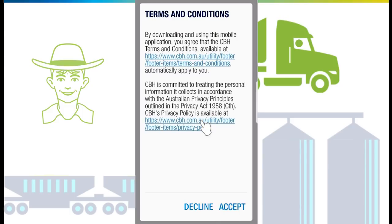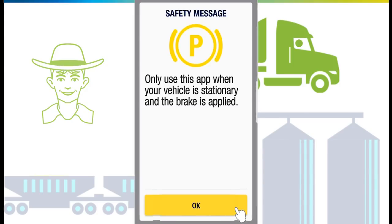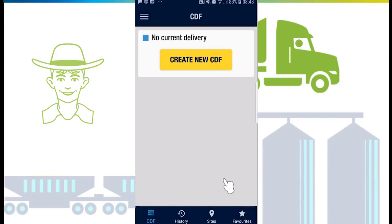Review the terms and conditions and tap accept. Review the safety message and tap OK. First, set up or review your favorites to speed up entering CDFs when in the paddock. Begin by adding the sites you'll be delivering to.